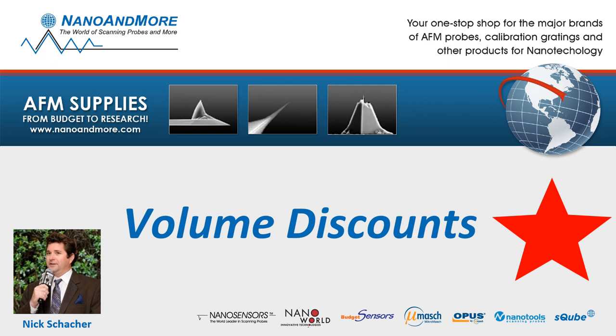Hello AFMers, this is Nick Schocker, and today I want to highlight the ultimate method to save you money on your next purchase of AFM probes: your volume discount model. So what is it? Let's explore.